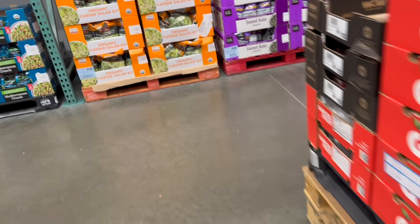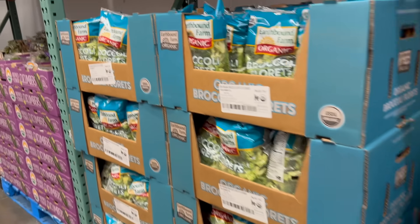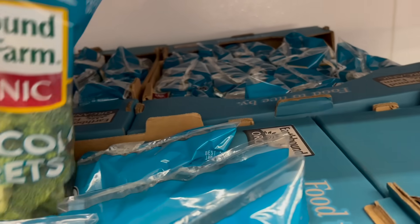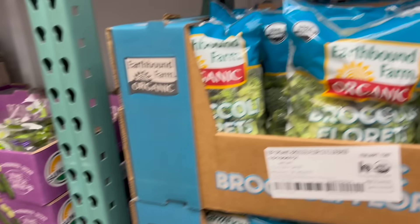They changed the setup — it's a little bit easier to get around in here now; they split it in the center. And they have broccoli crowns, which is what I actually wanted. $6.49 — it's not a bad price, though it has gone up. I guess you're paying for the convenience and the fact that it's organic.